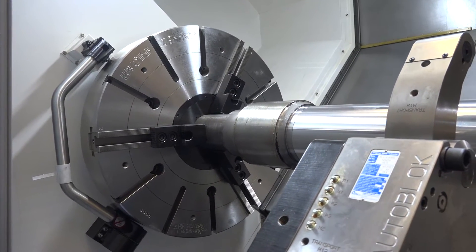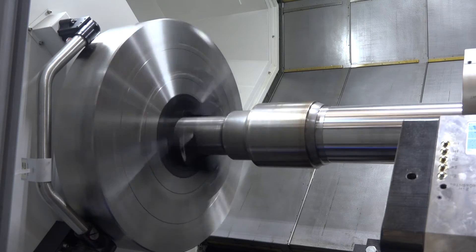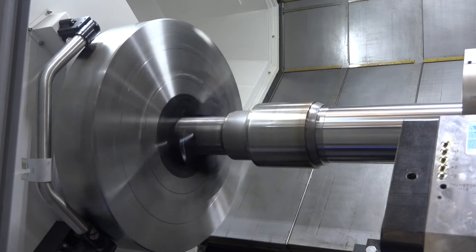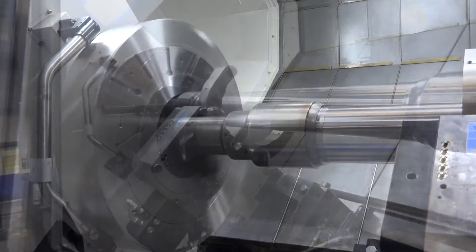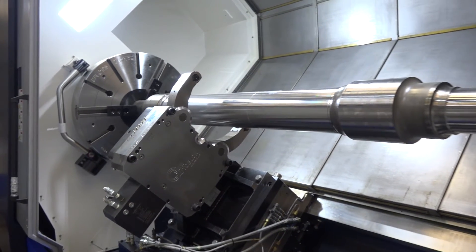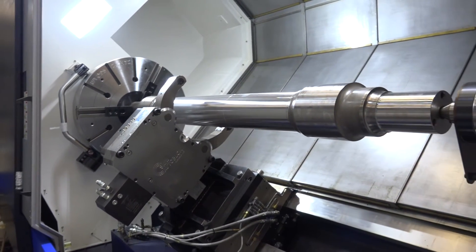What about the spindle on this machine? It can run up to 1,500 rpm on a 24-inch chuck, or if you're looking at a 32-inch chuck, you're looking at 1,200 rpm. And there's no compromise in power — you're looking at a monstrous 45 kilowatts of power on a machine like this.